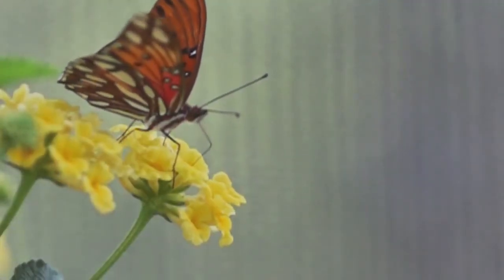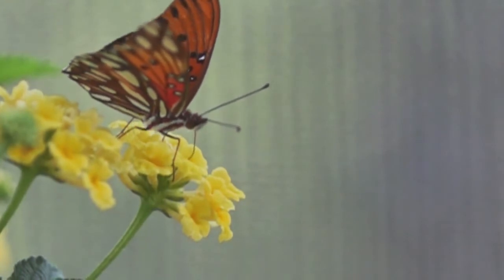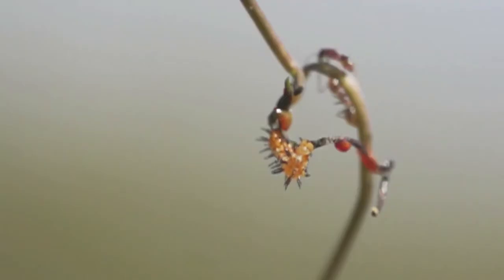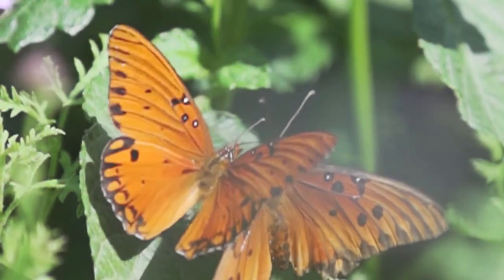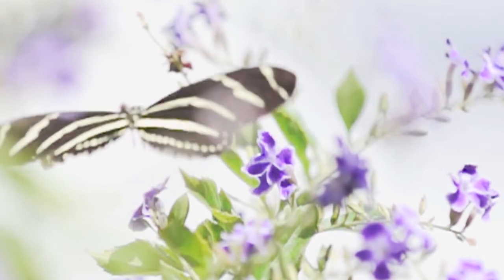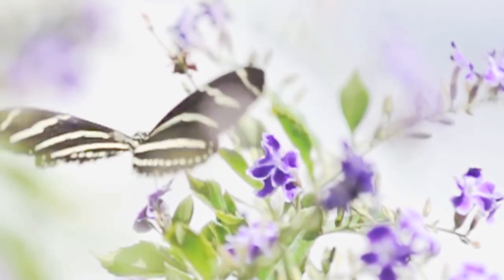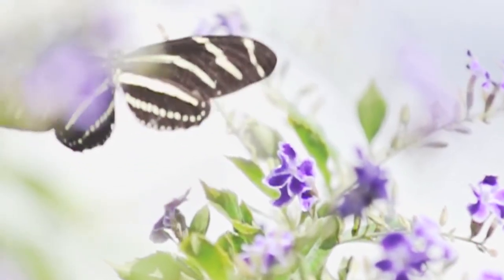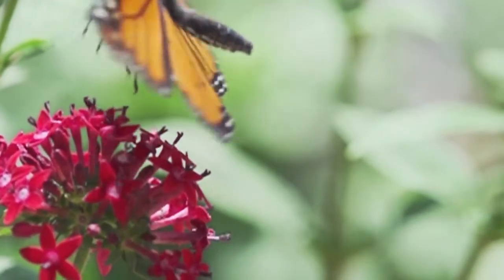Butterflies really need not just nectar plants, which we all think about — they need to sip that nectar to get the fuel they need to fly around. But butterflies also need a host plant, a plant that their caterpillars can eat and grow on. Many native butterflies here in Southern California are very specific about the types of plants they can eat as caterpillars. Those butterflies and plants evolved together, which is why they need each other. If we don't plant those native plants — basically only milkweed for monarch butterflies — we won't see those butterflies flying around.